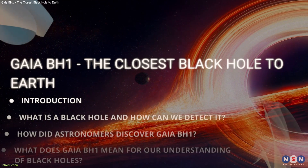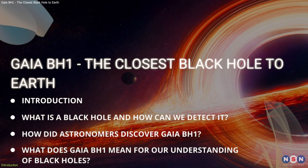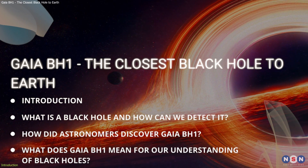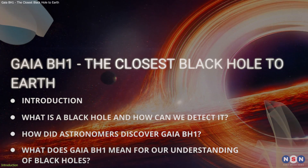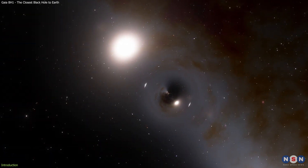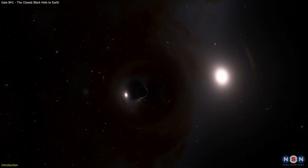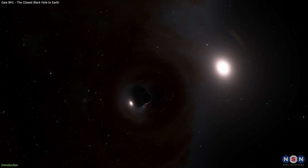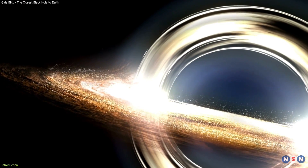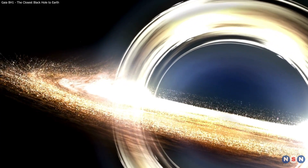In this video, we will tell you all about this amazing discovery, how it was made, and what it means for our understanding of black holes and their role in the evolution of stars and galaxies. We will also show you how you can spot this black hole and its companion star with your own eyes, or with a simple telescope. You can actually observe this black hole using a simple telescope, and we will tell you how to do it later in this video. So stay tuned, because this is a story that will blow your mind.